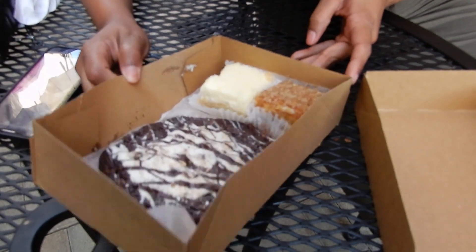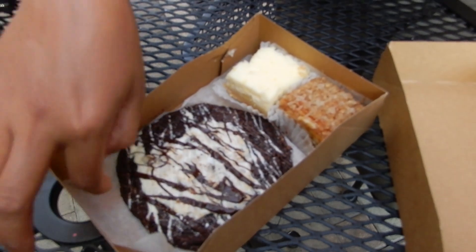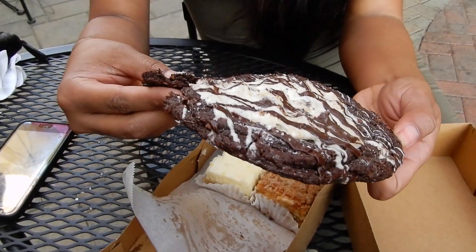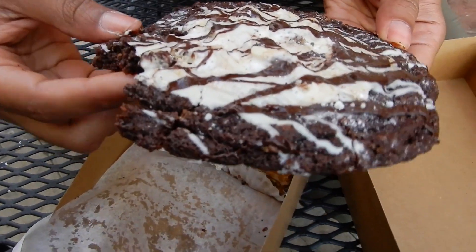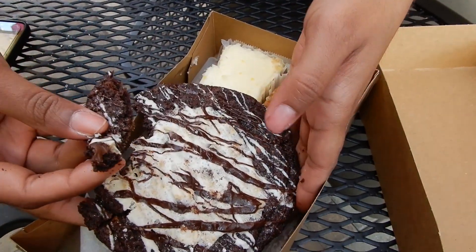Alright, babe. So which one are we going to have first? You pick. Let's try a piece of the s'more cookie first. Okay. This looks nice and gooey. Dang. Take a bite and see what you think. Mmm. Does it taste like a s'more? I know it tastes mostly chocolate. I think it's because I didn't get the middle that much yet. Oh, the marshmallow? But what I like about it is it's nice and gooey and it's pretty soft. I don't like cookies that are really hard. I like soft, gooey cookies. Yummy, yummy.